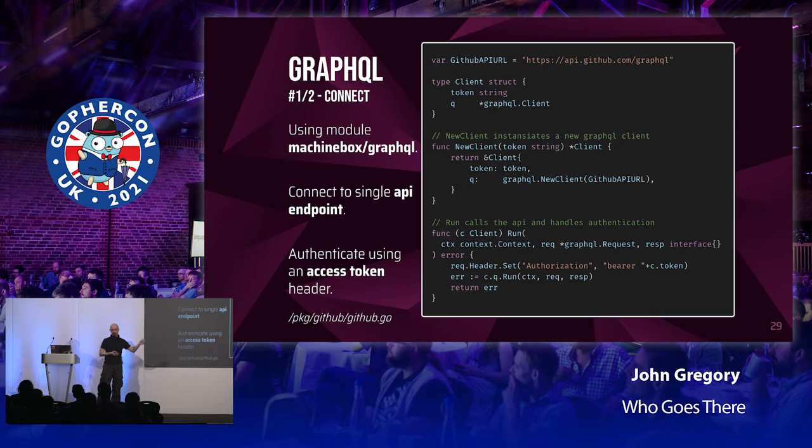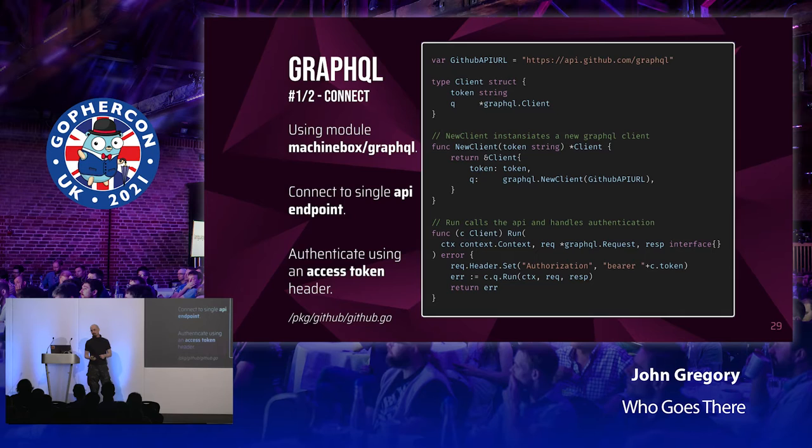All we're really doing is configuring the single GraphQL endpoint — because there's only the one. Then, a bit like HTTP, we basically just get a client. What I'm doing is wrapping the client from the Machine Box GraphQL library with a little wrapper just to insert the authentication token I need. If you've never seen GraphQL before, this is what a query looks like — it's very much a fragment of the schema. The first line opens and declares the query, and in this case declares a couple of variables: organization name, which is used as a login filter, and `after`, which is a pagination cursor. They're both strings and strongly typed; the organization has an exclamation mark making it mandatory.